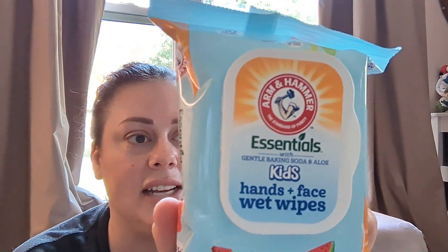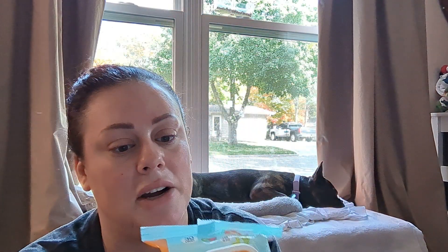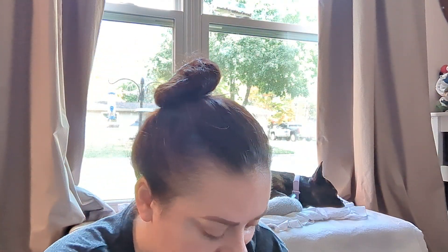Both my boys have colds right now, so lots of boogers and they like to touch it. I did get these hand and face wet wipes — hopefully they're a lot softer. They used to have boogie wipes which are saline wipes, and I would have gotten those but they were out. This does have glycerin, aloe leaf juice, and chamomile — all good things that will help moisturize. It's watermelon kiwi scented.